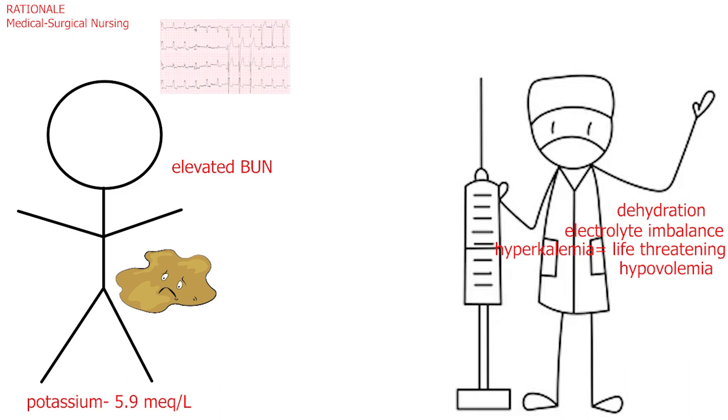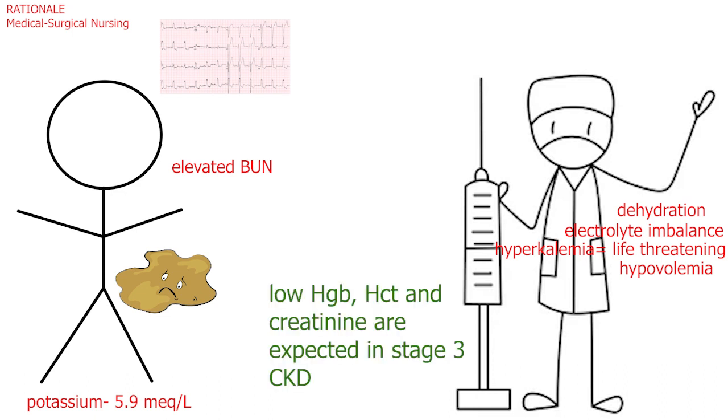The low hemoglobin and hematocrit are expected for a client who has stage 3 CKD. He has no symptoms of anemia, so these lab results are expected and not relevant. The elevated creatinine is also expected because of his CKD and is not of immediate concern at this time, as it is not at a life-threatening level, and elevated creatinine is associated only with kidney function, not fluid or dietary status.